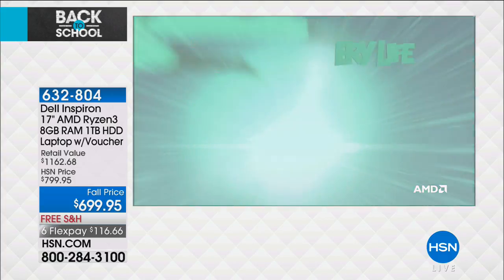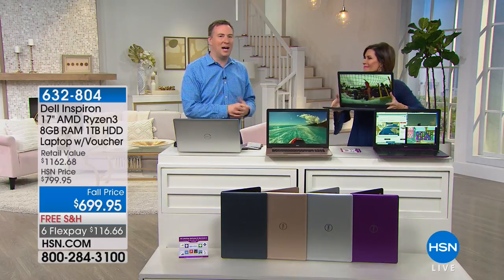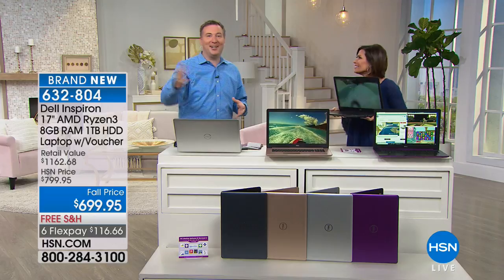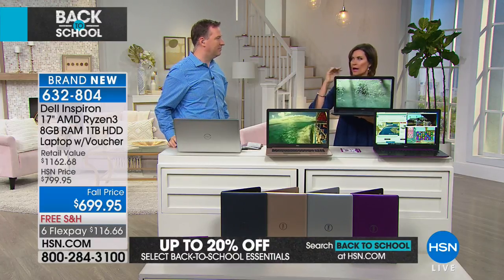Dell puts this new product through incredible testing: hinges opened and closed more than 20,000 times; tested to survive temperatures up to 149 degrees; battery tested over 10,000 hours; the laptop twisted and turned more than 25,000 times; the fingerprint reader tested over 40,000 times; and all the keys have been tested more than a million times to make sure they work. That's the Dell difference.